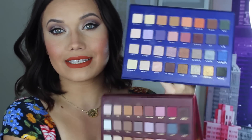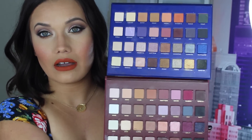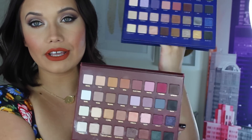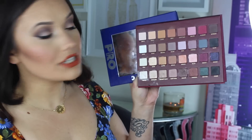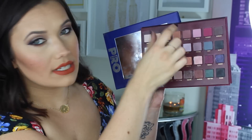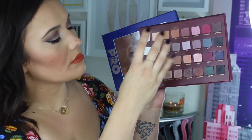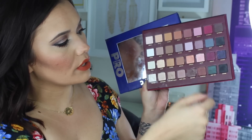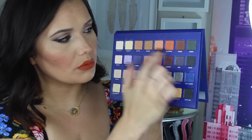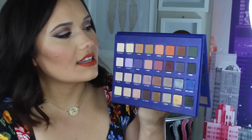Now some of you might be wondering: if you have the Mega Pro 1, is it worth getting the Mega Pro 2? The original has a lot of neutrals, your dusty plum, rosy, mauvey family, some purples, burgundies, blacks, and a mix of green and gray. Whereas with this one you have a lot more warm, brighter, richer colors — like the oranges. This palette just has a larger array.